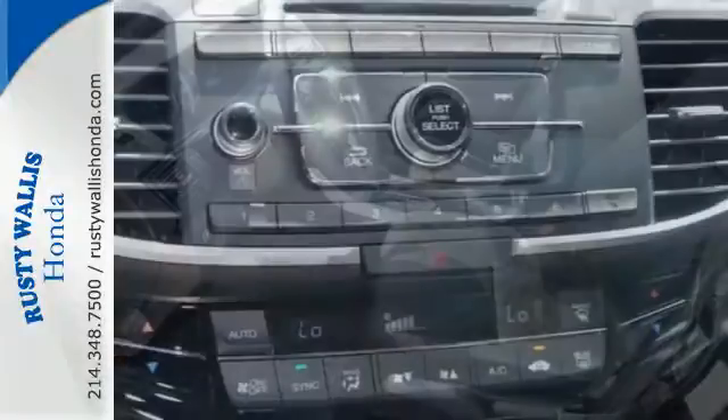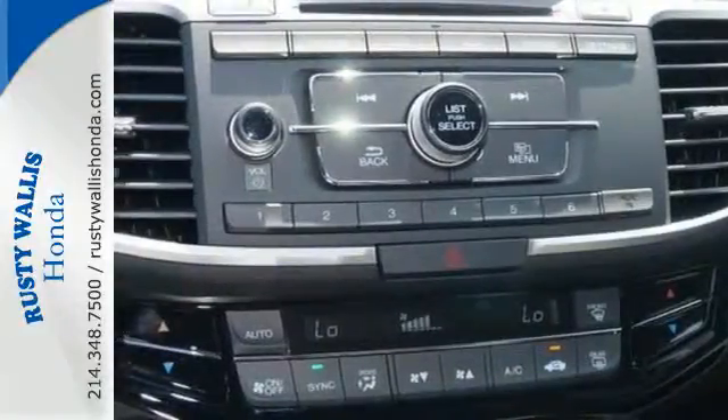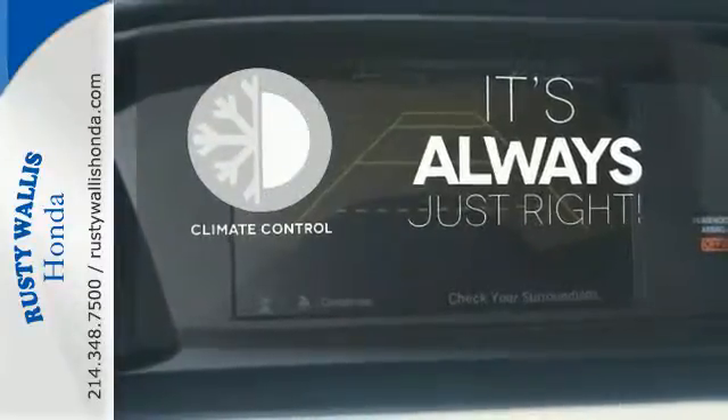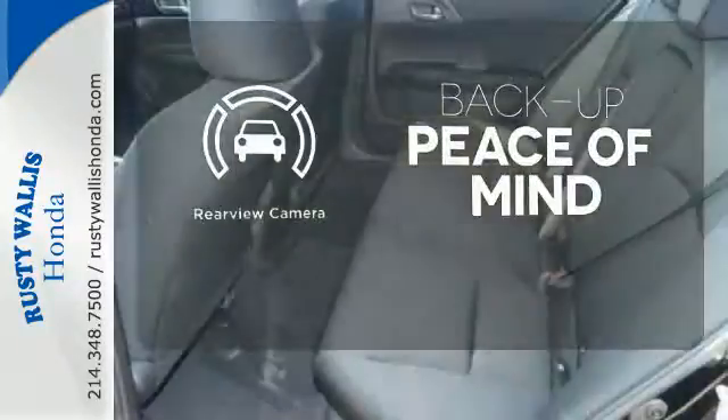And for better economy, this Accord is also equipped with an efficient eco-assist system. Set it and forget it with the climate control. Hindsight is 20-20 with the backup camera.